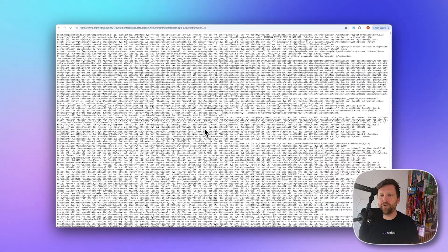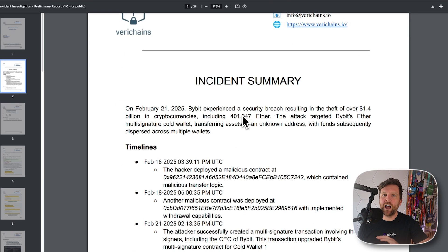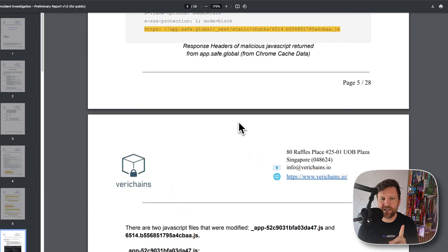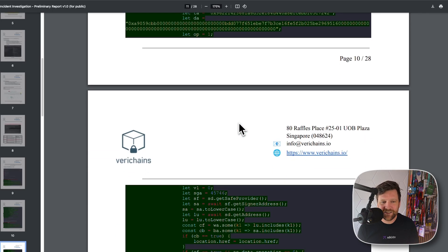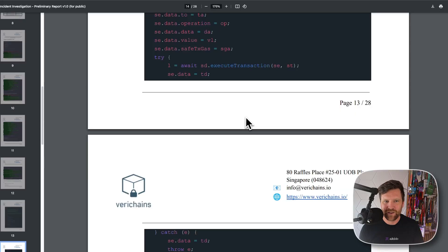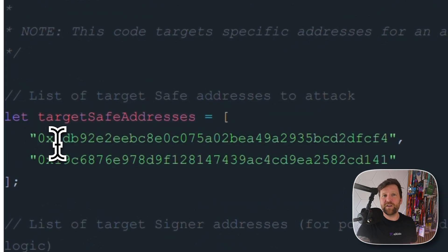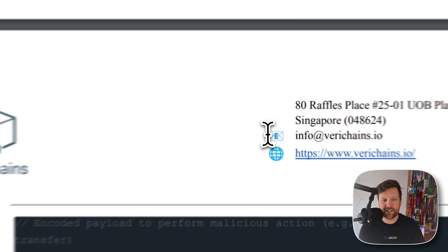The malicious code looks like gobbledygook, but something much better has happened — a report from Verichains has been made public. I cannot understate my excitement for this. It goes through the timelines and actual details in great depth, and it contains the code used in the attack. Even better, Verichains have rewritten it in an easy-to-read format with comments so regular people can understand what's happening. We can see here the target Safe addresses — specifically the Bybit wallets being targeted — and here are the attacker's wallets to receive the funds.